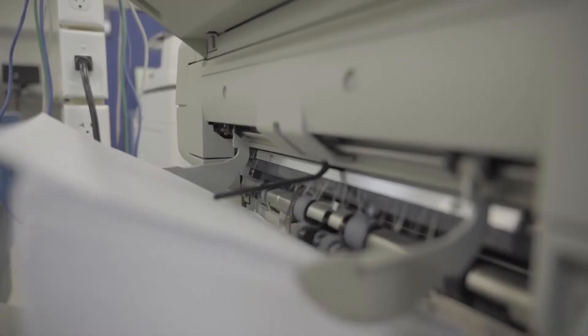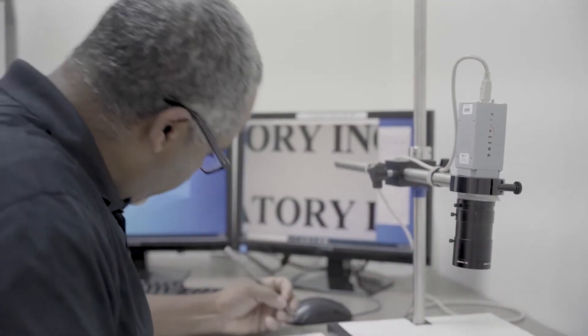Keypoint Intelligence accredited and conditioned test labs in the US and UK test many products annually. Testing is completed by technicians with many years of industry and product experience.